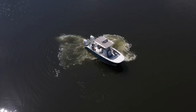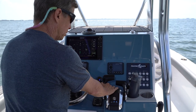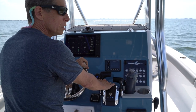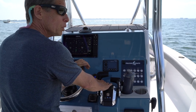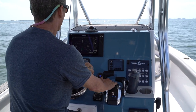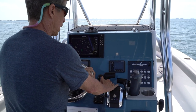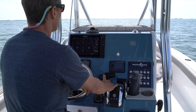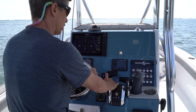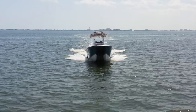You can do very fine maneuvering. Trim on this boat is very critical. Every time you go out, you're going to have a different amount of fuel and a different crew weight, so how the boat is trimmed is going to vary. What I do to start out on any given day is ease the boat up to about 20 miles an hour.